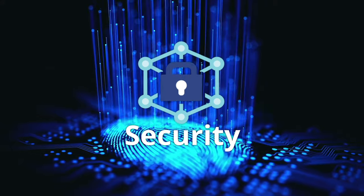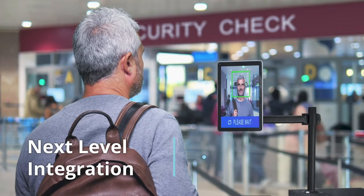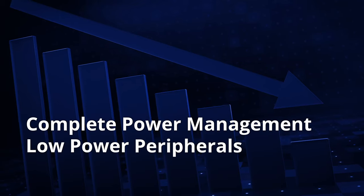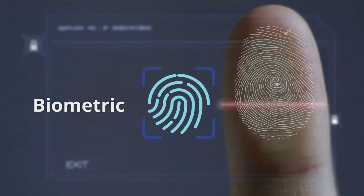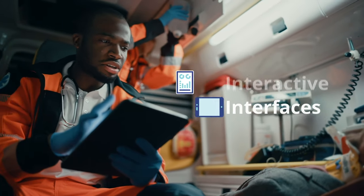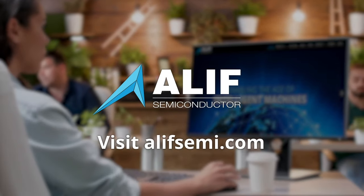Security is not an add-on anymore — with the Ensemble family, bulletproof security is built right in. An isolated security subsystem orchestrates protection for the entire chip, so your device and data stay protected throughout the product's entire lifecycle. With ample memory to support image data and ML operations, complete power management, and low power peripherals — all monolithically integrated — the Ensemble family is ideal for wearables, AI-assisted cameras, biometric access control, asset trackers, robots, and interactive interfaces. It is not a tiny step; it's a giant leap forward.